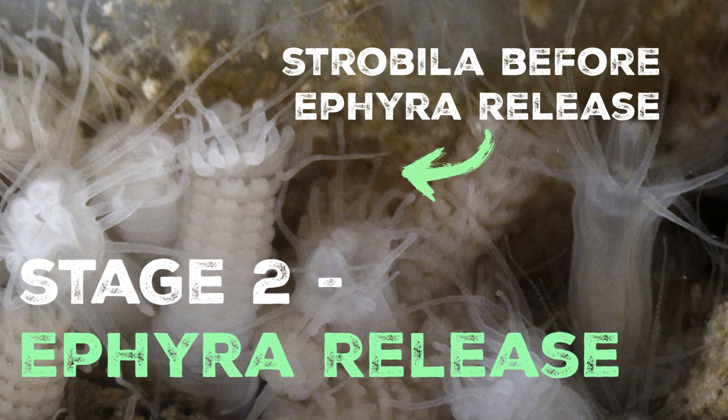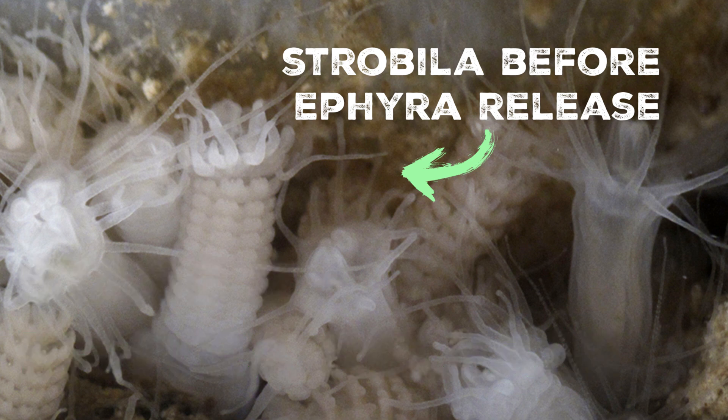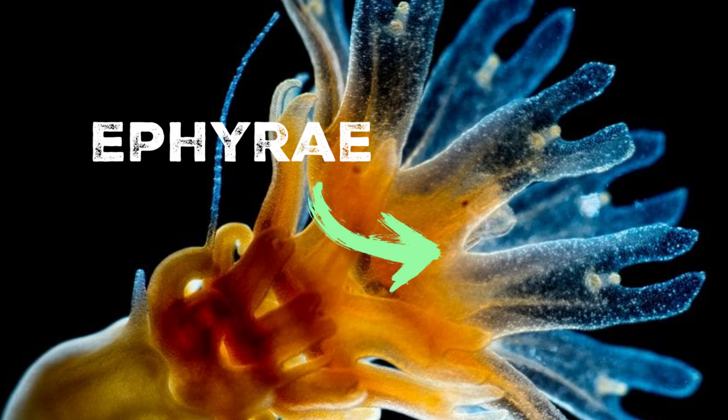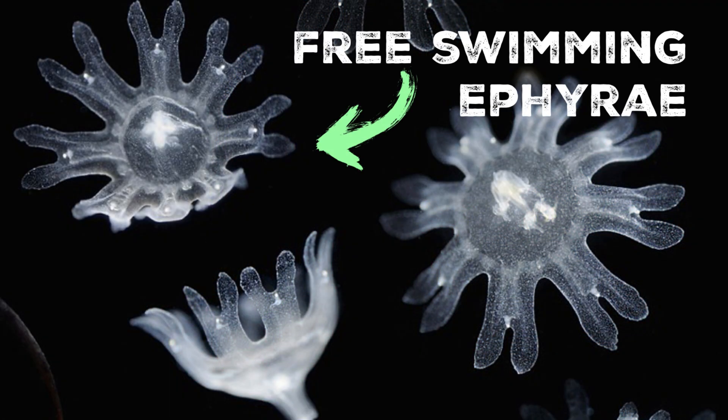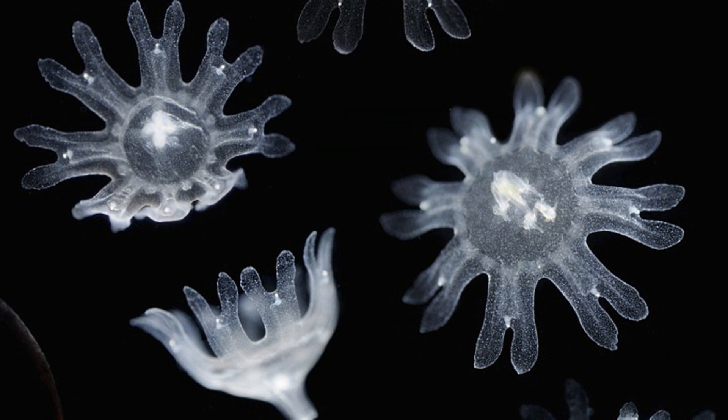The next stage in the process is known as ephyra release. After a period of asexual reproduction, the polyps undergo a significant transformation. Stacks of polyps known as strobila elongate and develop structures called ephyra buds on their upper ends. Ephyrae are immature jellyfish that have not yet fully developed their characteristic bells and tentacles. The ephyrae continue to grow and mature within the polyps until they are ready to be released into the water. Eventually, the ephyrae are released from the polyps, becoming free-swimming and independent organisms. This process is akin to the budding process in asexual reproduction, but the resulting offspring are not genetically identical to the parent polyp.